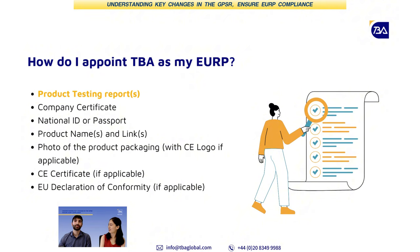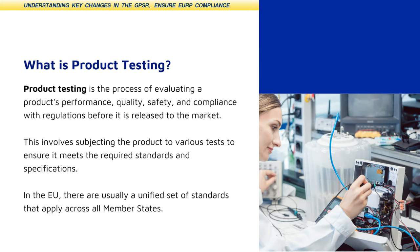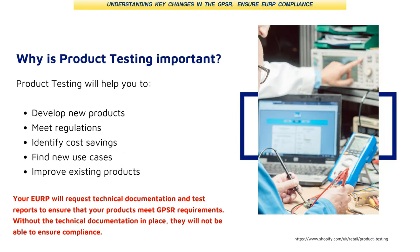What exactly is product testing? This information is quite important. Some sellers, before they appoint a responsible person, need to be aware that product testing is very important. The main reason we require product testing is because the EU only allows products to be sold if they comply with its safety legislation. Product testing is the only way to ensure that.